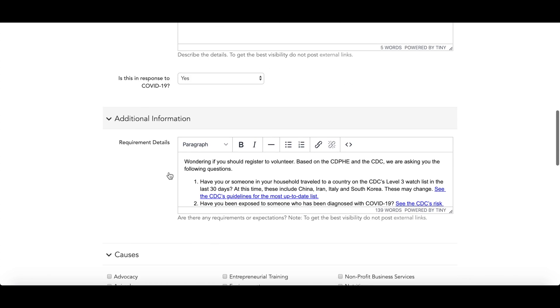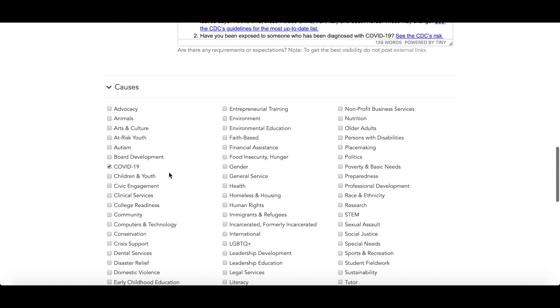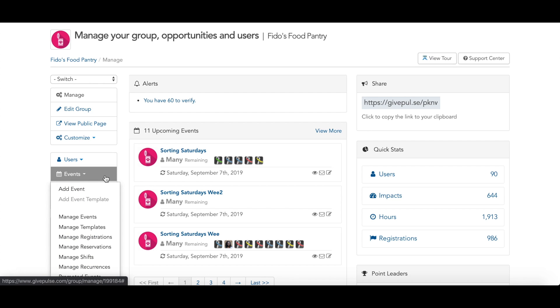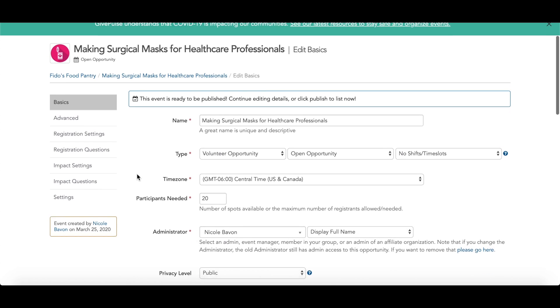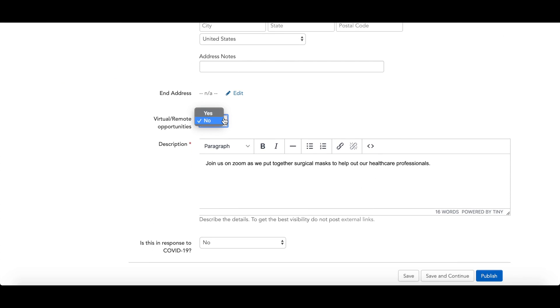Any event you create will pre-fill the requirement details section with the CDC's guidelines for health and safety. If you're already the admin of a group on GivePulse, we have added similar features to the create an event workflow. All of this will make your event easily searchable for those looking to volunteer and assist with the coronavirus pandemic.